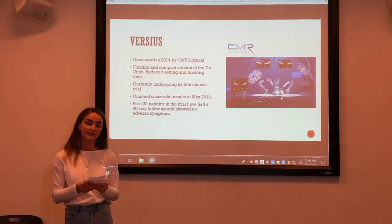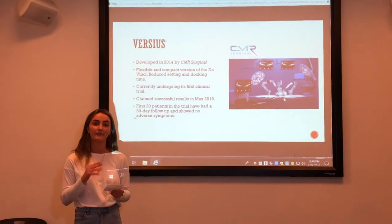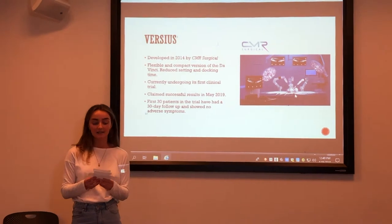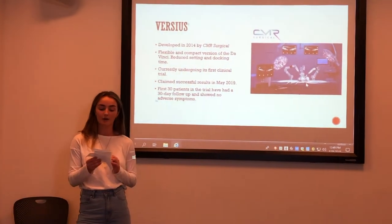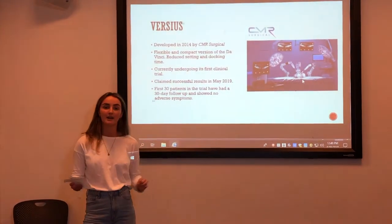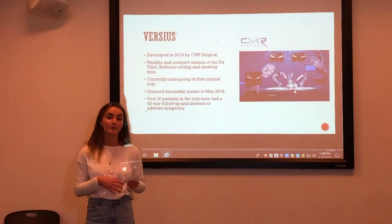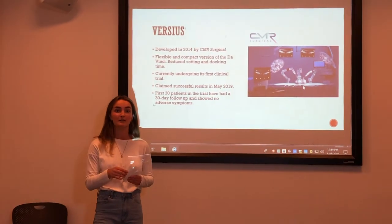Invented in 2014, the FASIUS system provides a more flexible, less expensive, and lighter alternative than the da Vinci system, and recently claimed success in its first clinical trial only a few weeks ago. The FASIUS performed minimally invasive surgery in a variety of patients with gastrointestinal problems, and in the 30-day follow-up, all showed no adverse symptoms with the surgery.